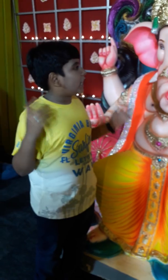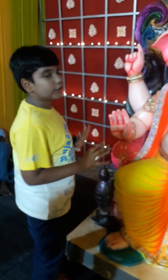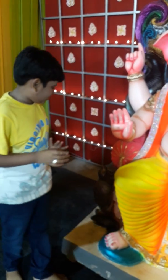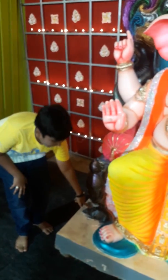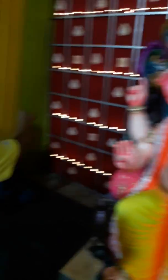So guys we are at our next Ganesha — you can see it's really beautiful. He is seated on the throne. And you can see here a little tortoise and a rat. He is really beautiful, and you can also see the decoration in the background with a lot of lighting in the eyes.